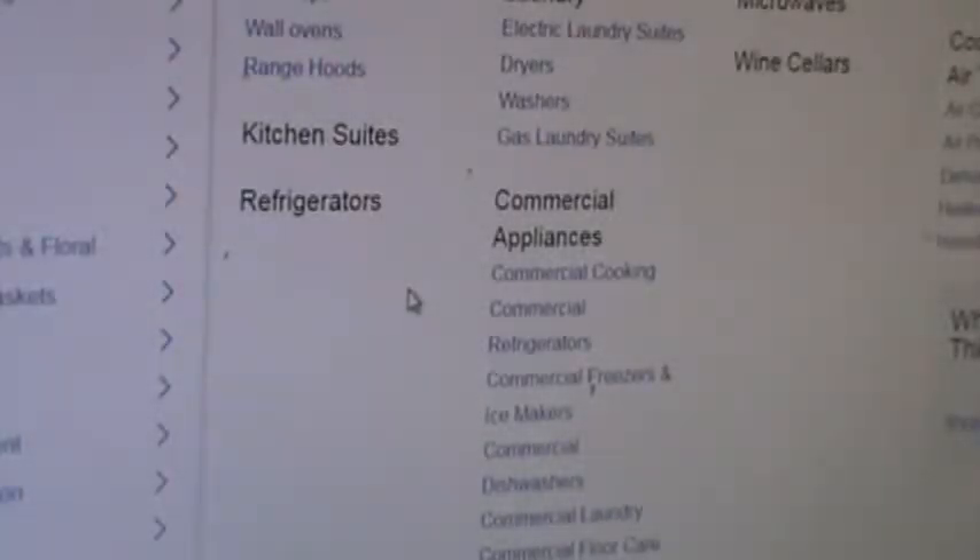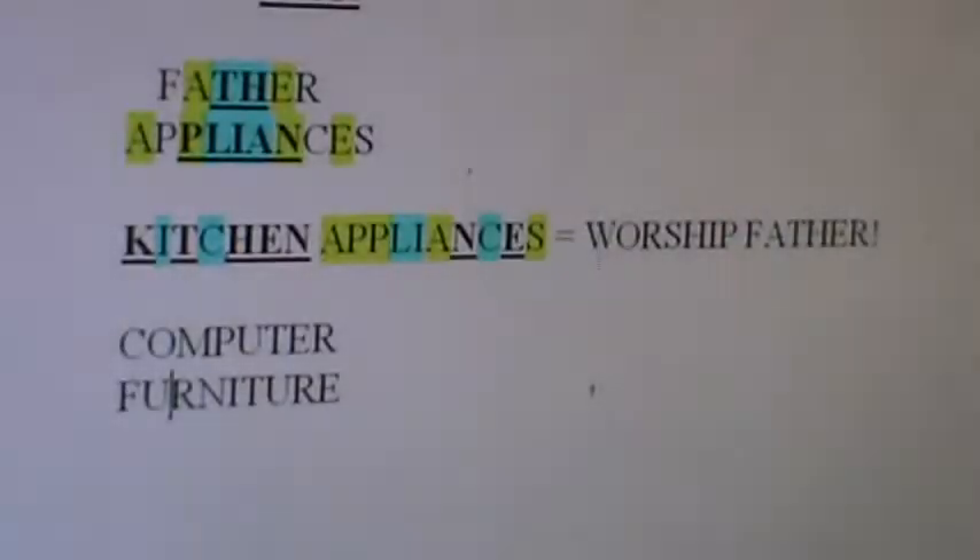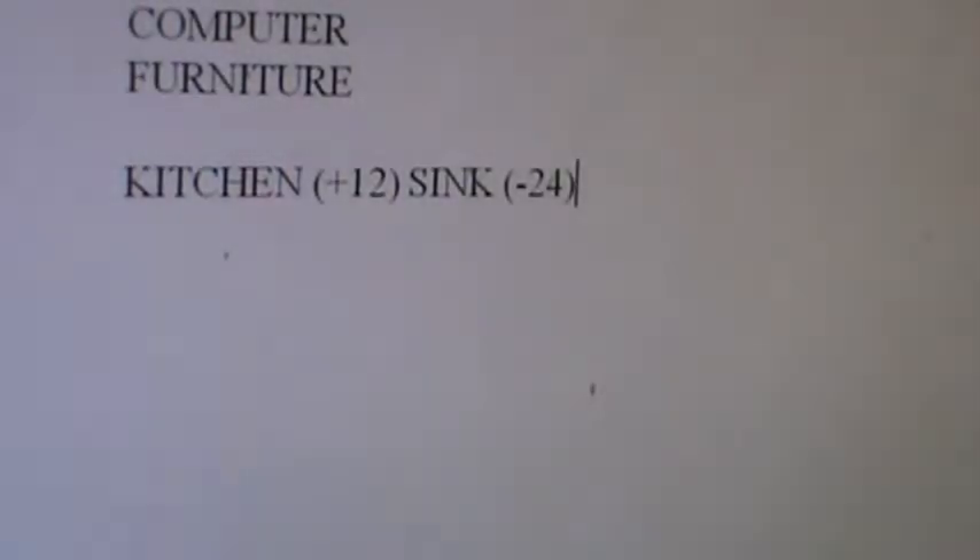I like solving stuff in the kitchen. Here's another Father-Christ combo. Sink is Christ, minus 24. Kitchen is Father being plus 12 from Father. Sink is Christ being minus 24. There's your sixes offset. Kitchen Sink is a Father-Christ combo.